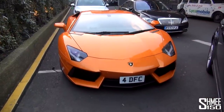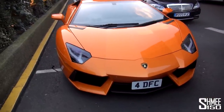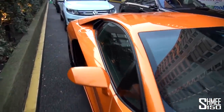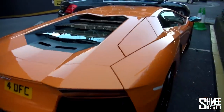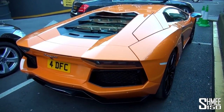Here we go then, the Aventador LP700 in Arantio Atlas. It's a pretty rare colour for the Aventador — we see loads of different Aventadors around London, but not very many in this shade of orange. Arantio Argos is the normal orange that you see on an Aventador, which is a bit darker. This looks pretty cool.